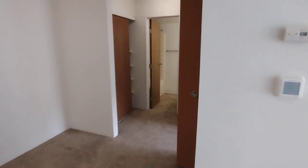We also have a coat closet on the right hand side and another storage closet on the left with built-in shelving.